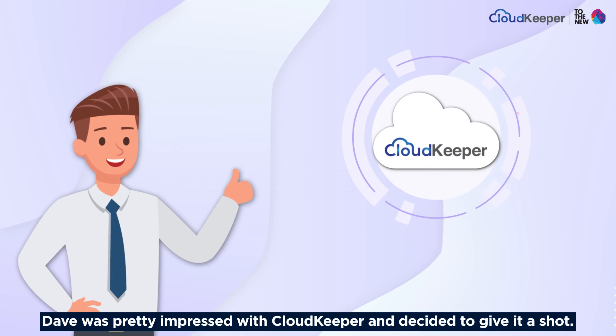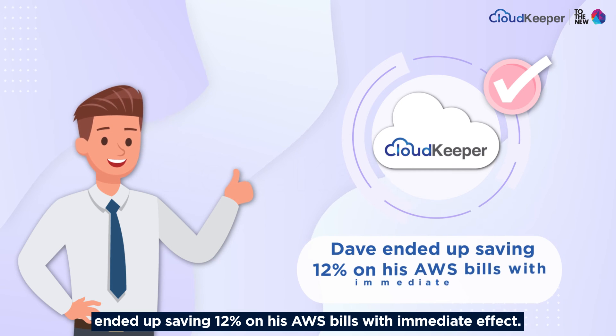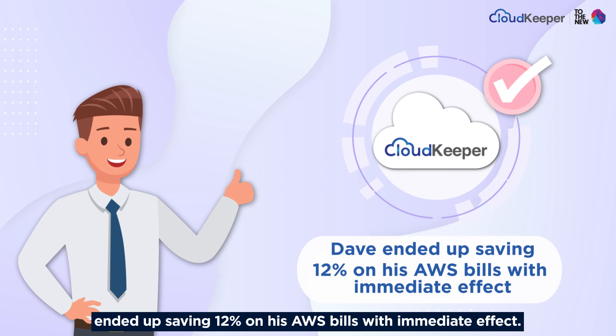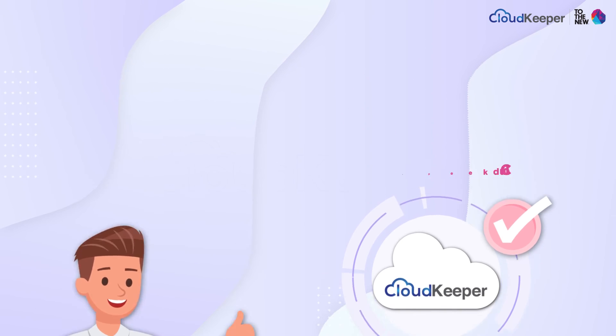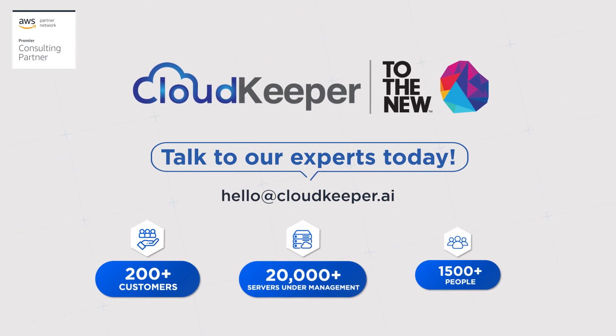Dave was pretty impressed with CloudKeeper and decided to give it a shot. As a result, he ended up saving 12 percent on his AWS bills with immediate effect. CloudKeeper cuts down your AWS cost — guaranteed. Talk to our experts today.